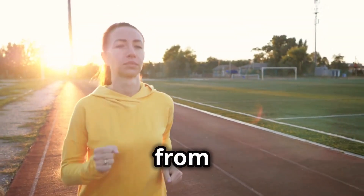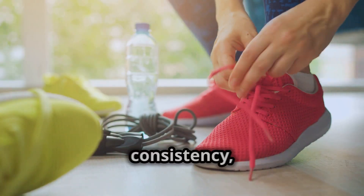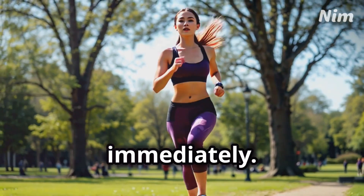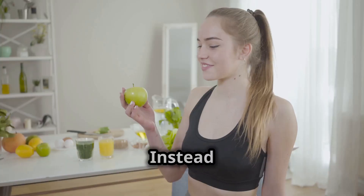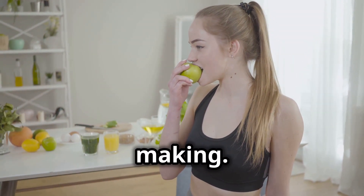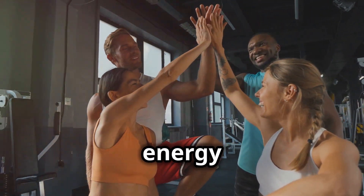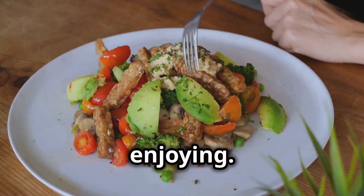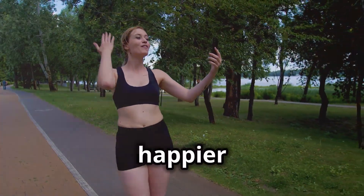Fat loss, especially from stubborn areas, is a marathon, not a sprint. It takes time, consistency, and patience. Don't get discouraged if you don't see results immediately. Everybody is different, and we all have our own unique fat-burning timelines. Instead of obsessing over the scale, focus on the positive changes you're making. Celebrate the small victories along the way — the increase in your energy levels, the improvement in your sleep, the clothes that fit better, the healthy meals you're enjoying. Remember, you're making changes for the long haul, for a healthier, happier you.